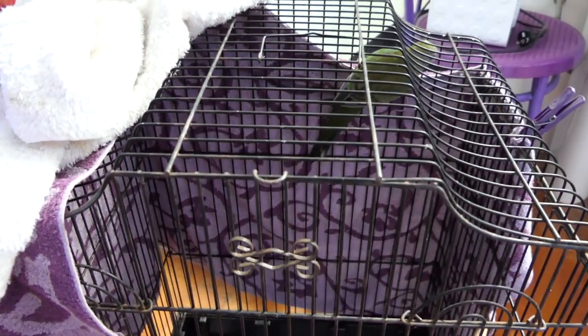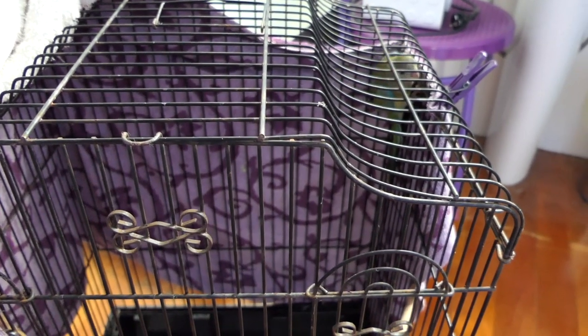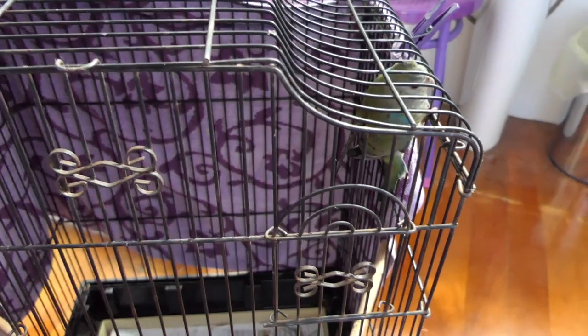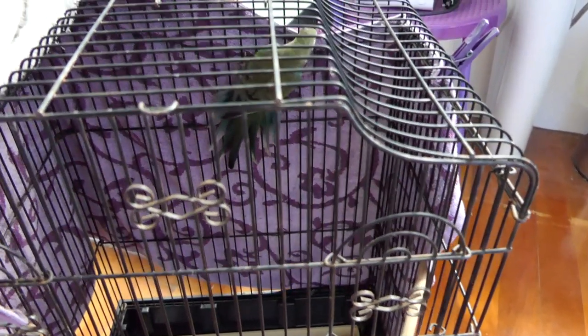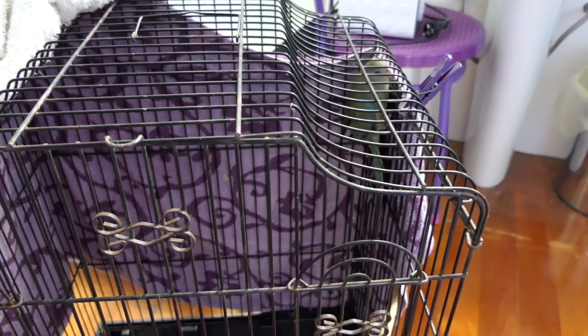This is one of the red rumps from the first batch of babies who was looking a little off. We've brought her in, quarantined her for a few days, gave her some antibiotics, and she's looking good. I'm now going to ring her just so we can keep an eye on it.